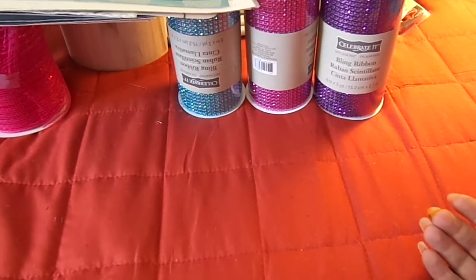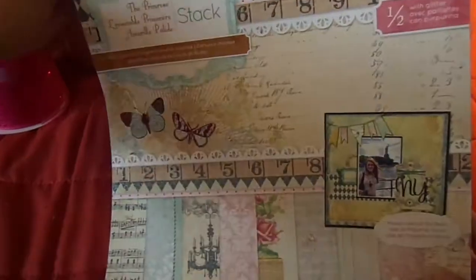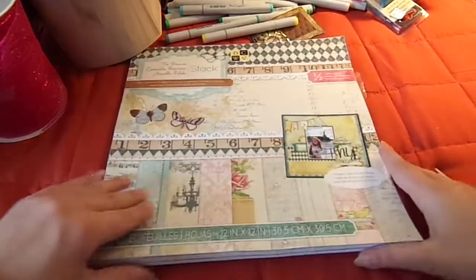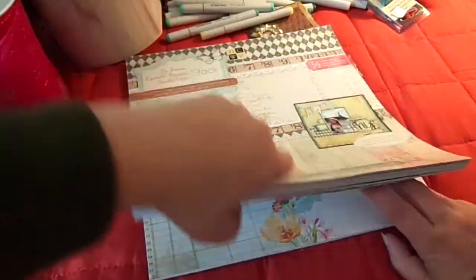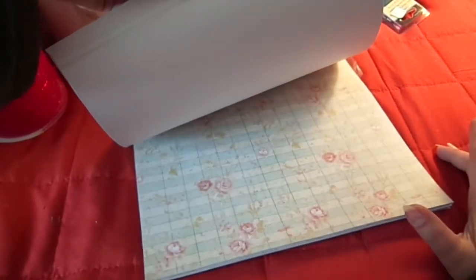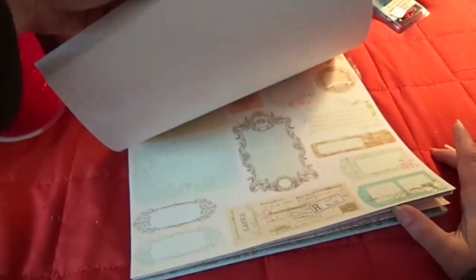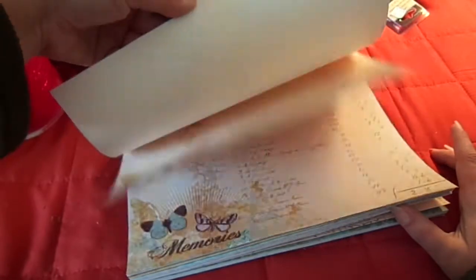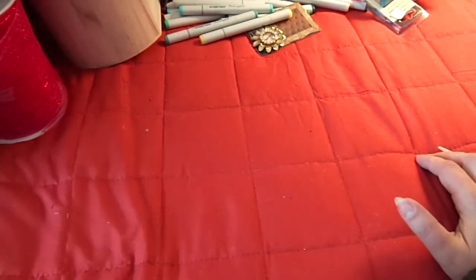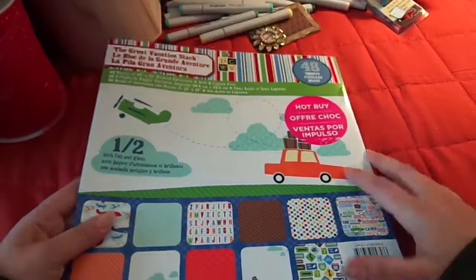Then I grabbed some twelve by twelve pads. This was the only one that wasn't a hot buy, but it was forty percent off - it's Die Cuts with a View, the Primrose. Let me move this stuff back so I can show you what it looks like. Really pretty shabby chic colors. This was eleven ninety-nine and the other ones were between two ninety-nine and five ninety-nine. I also got Die Cuts with a View Great Vacation Stack, which has the hot buy sticker.